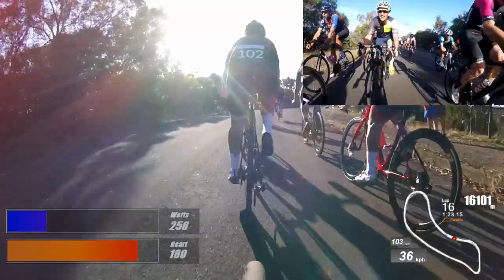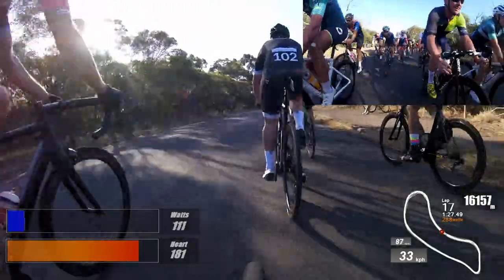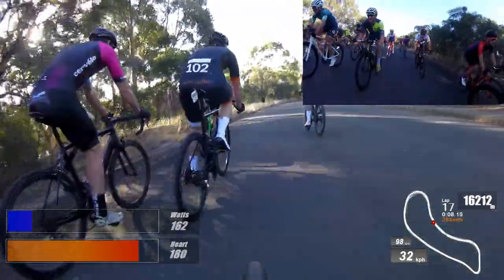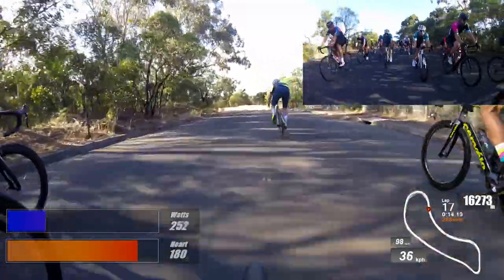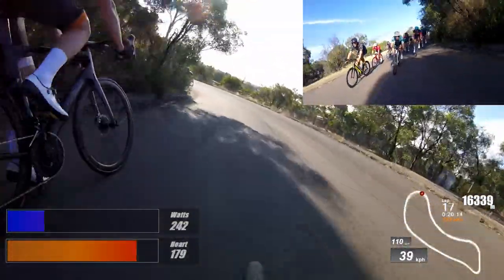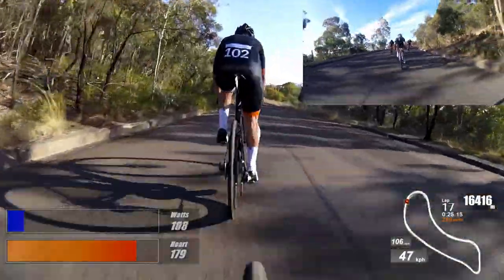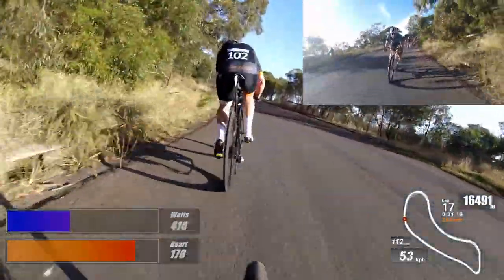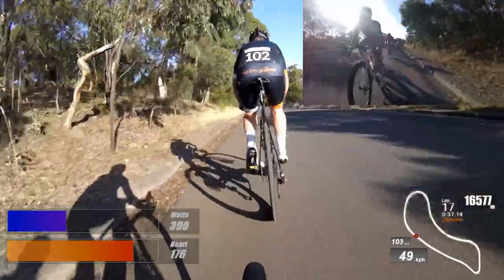Everyone's bunched up again as the speed drops to 33km/h — this is the perfect time to launch an attack. Your head's on a swivel and you don't want any of your competitors to get away. Speedy launches another one. I've rolled to the front to hold everyone up a little bit, not really pushing too many watts. You don't want to be chasing your teammate, but you're happy to be towed back to the front. Find a wheel, get aero, and hope you can put a split into the group — but unfortunately this one gets pulled back again.